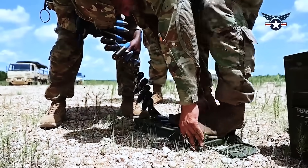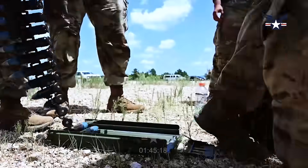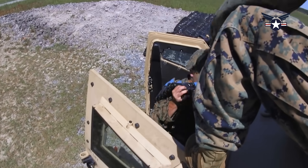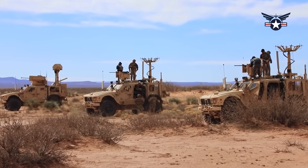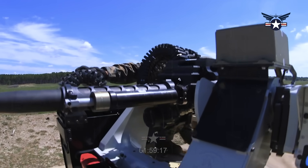This system utilizes a Northrop Grumman chaingun as a powerful anti-UAS effector, weighing less than 73kg without ammunition and with a recoil force of less than 7,400N. It can be mounted on many RCWS designed to accommodate 12.7mm heavy machine guns.